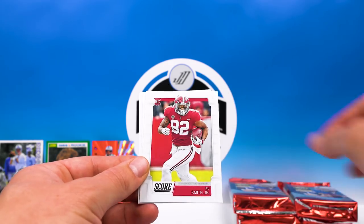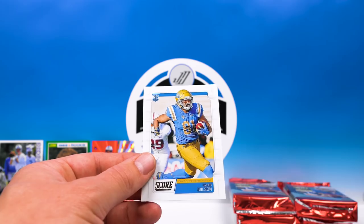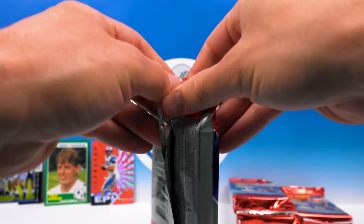Benny Snell, Irv Smith, David Montgomery, Jordan Scarlett, and Caleb Wilson. All right, we only have four packs left in the forever break — we are getting there.